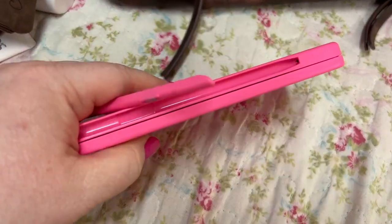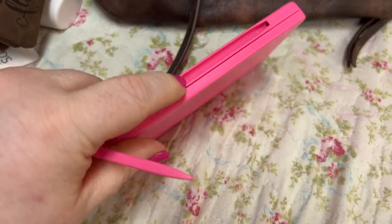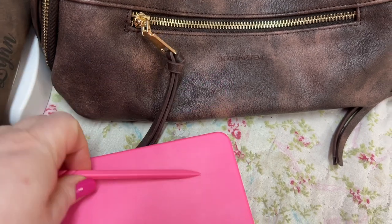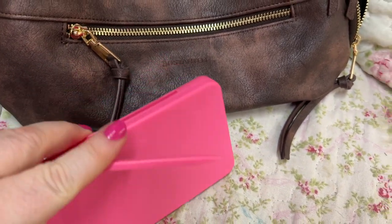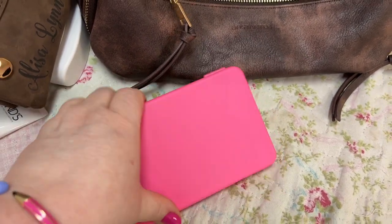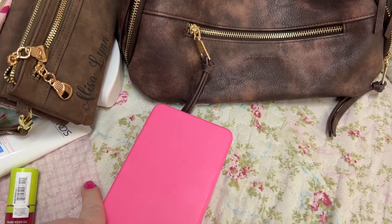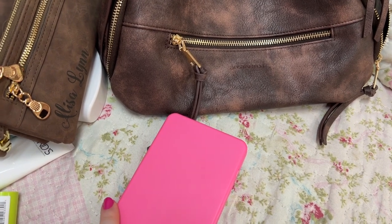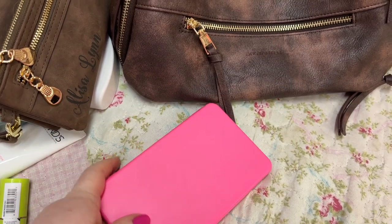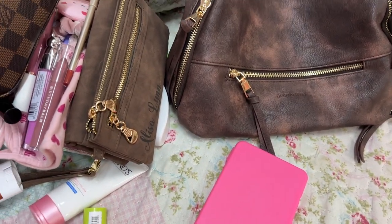It magnetizes — there's a little magnet in there. I'll have this linked in my Amazon store. It's just such a cute idea. I love stuff like this because I don't put notes or anything in my phone — I'm old school, I love writing stuff down. I still use a regular calculator even though there's one on my phone. Just wanted to show you all that.